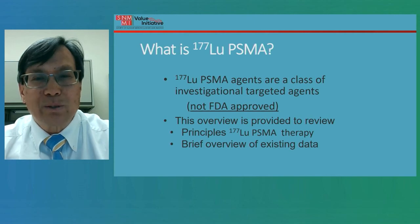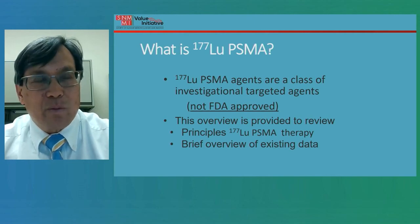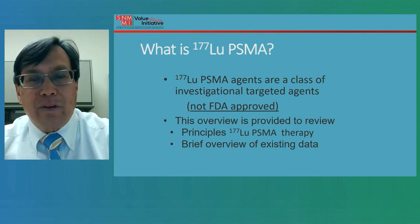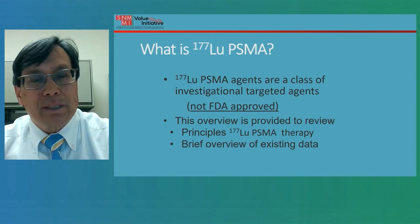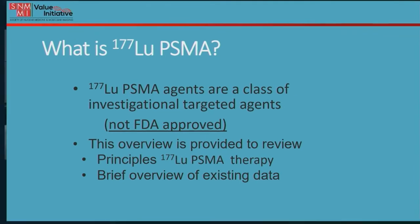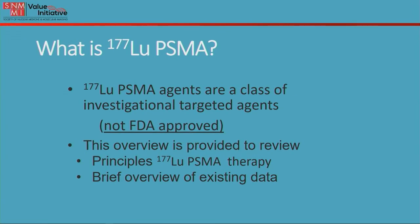So what is Lutetium-177 PSMA? Lutetium-177 PSMA is in a class of agents that are investigational, but they are targeted radionuclide agents. At the moment, they are not FDA approved. This overview is provided to review the basic principles of Lutetium-177 PSMA and also to provide a brief overview of the existing data.